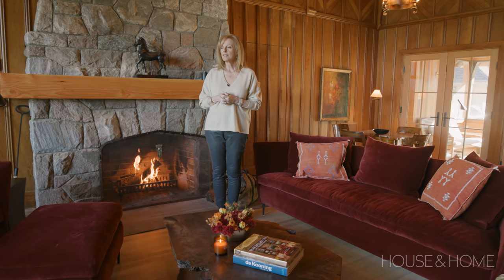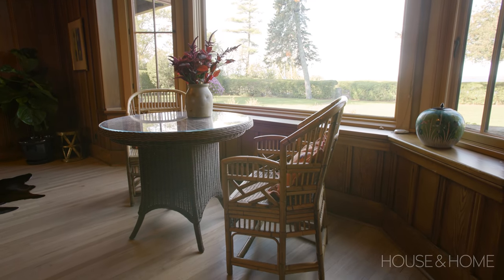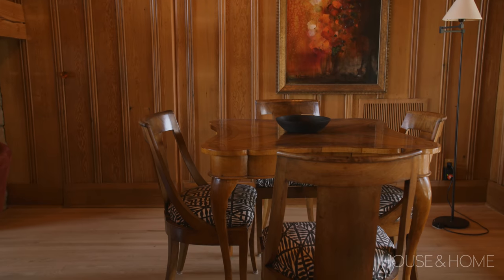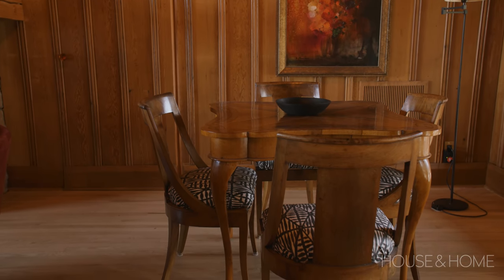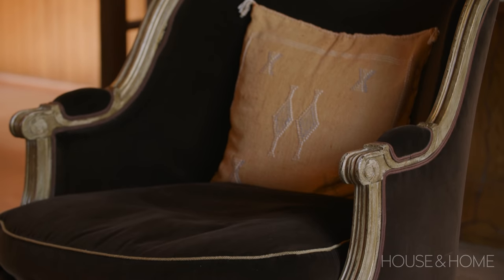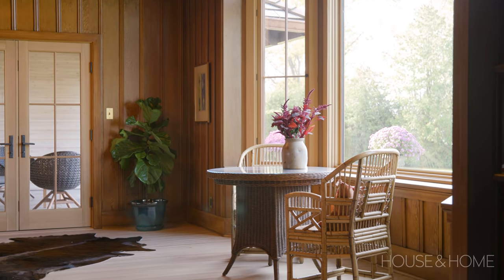Some favorite old antiques — the Ralph Lauren wicker table, and this set in the corner I bought from an estate sale. They're just beautiful and I changed the seats to a more contemporary fabric. The original oak floor that was in the house — we had it sanded down to the natural oak color and then just sealed with clear coat. As you walk through the house you'll see that some of the floors are new and some are old, but they all look good together.